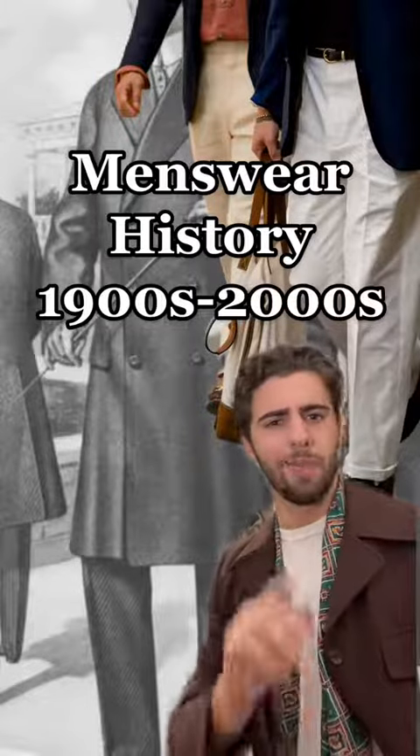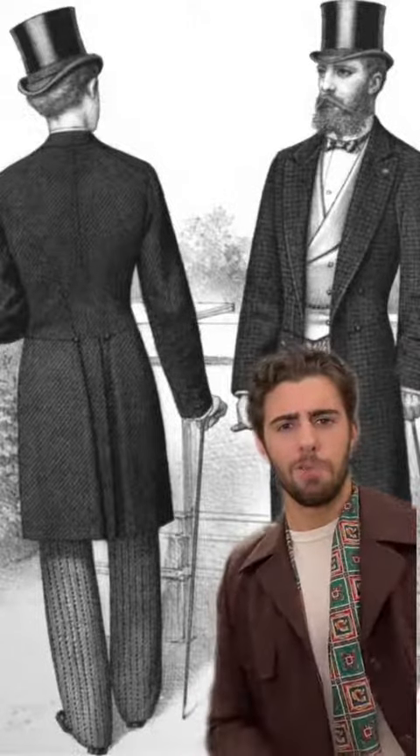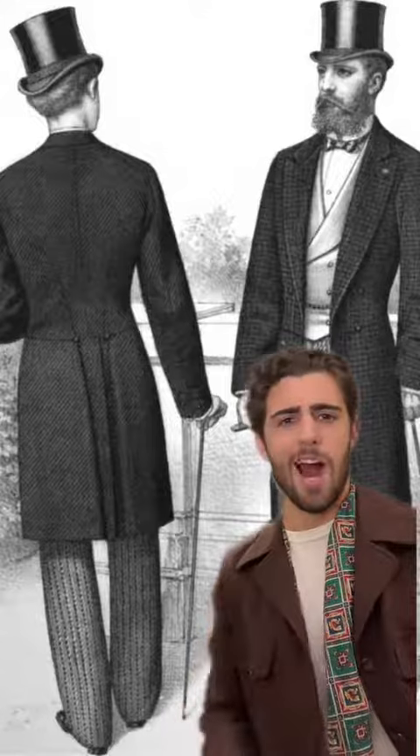Here's the briefest history of menswear you will ever get, and if you want me to go into more detail on any of this, let me know. Moving into the 1900s, tailoring was very stiff and very long. You'd see a lot of three-piece suits, sack coats, and very, very high collars.